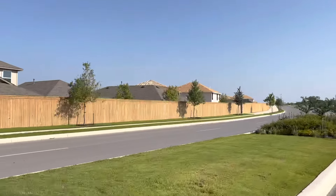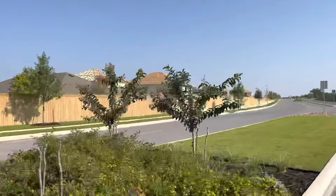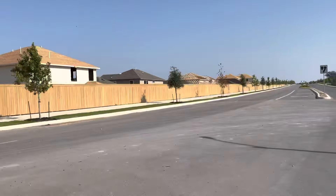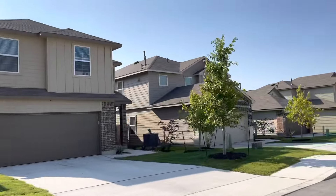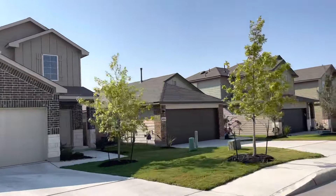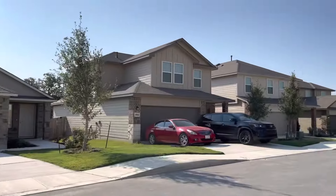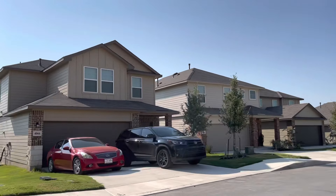One of the things I like about the entrance to this big master-plan community is the wide thoroughfare as you drive in, with the separation and nice landscaping being put in already, while there are tons of home sites under development right now and homes being built.